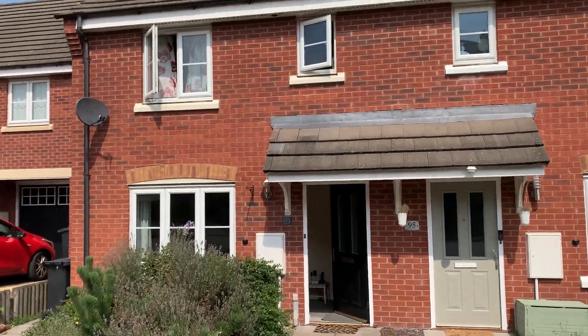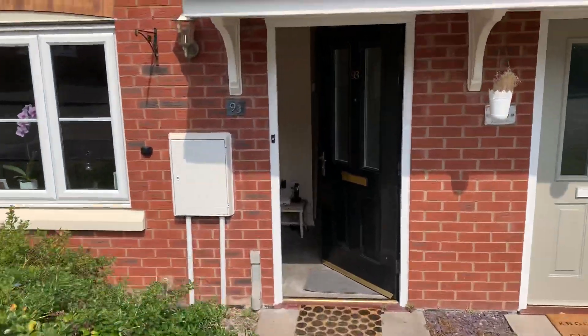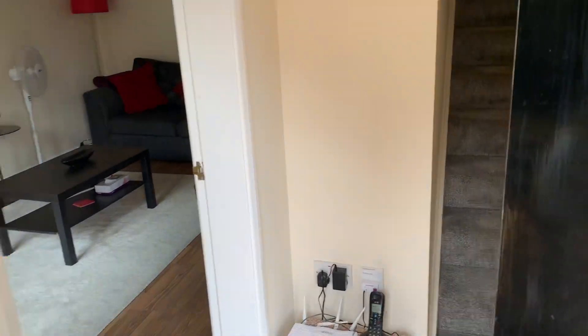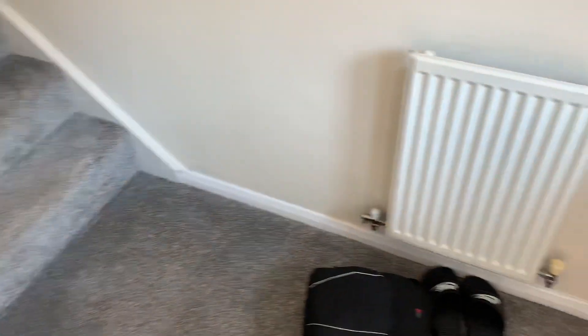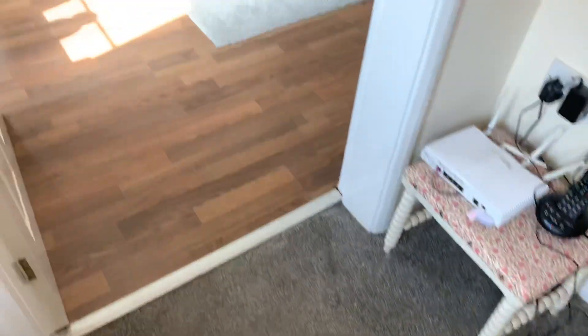This is 93 Attingham Drive. Glorious summer's day. It's a well presented three bed. New carpet on the hall, stairs and landing — it's only been in about six months.